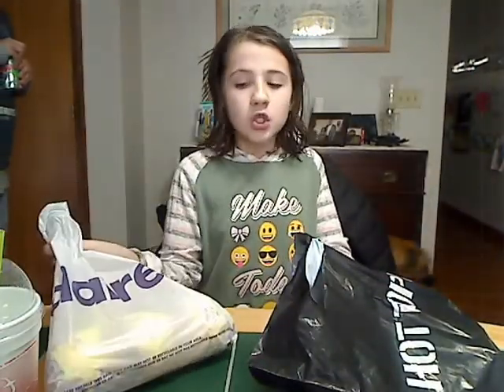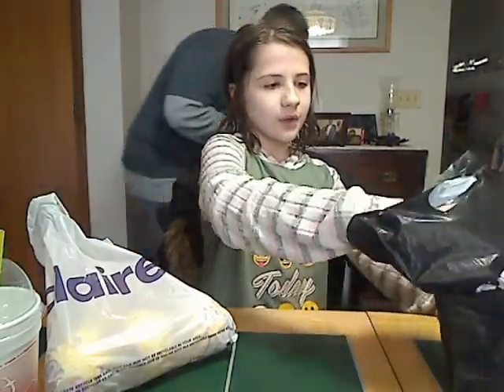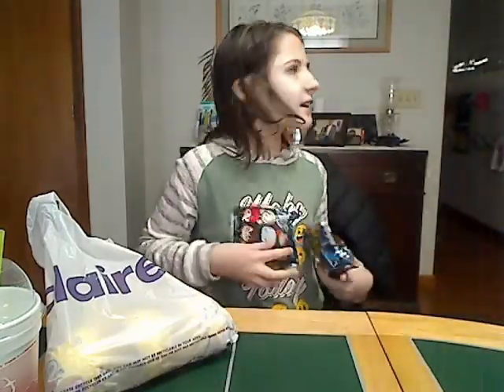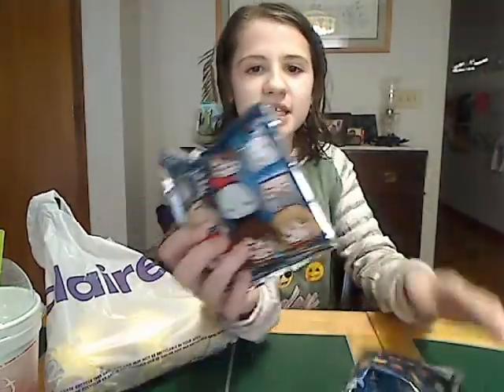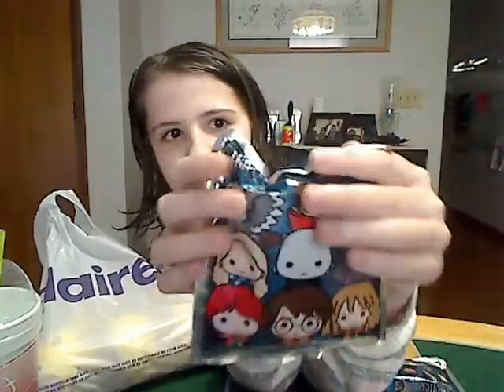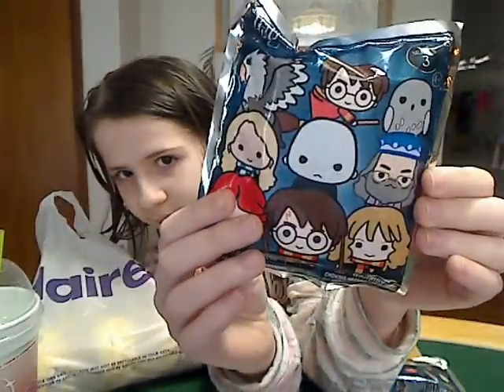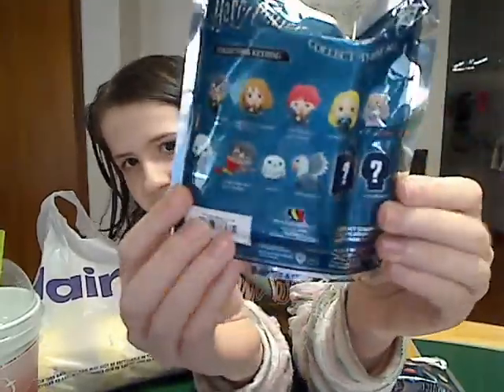You can probably tell what's in the Claire's bag. From Hot Topic, I got two Harry Potter Collectors Peering Series 3 blinders. Here's what the front of these look like, and here are all the characters that you can collect.